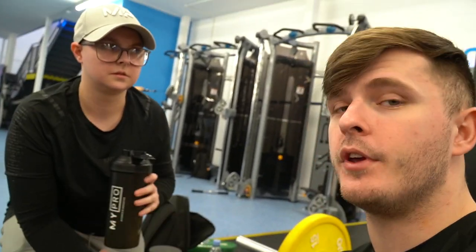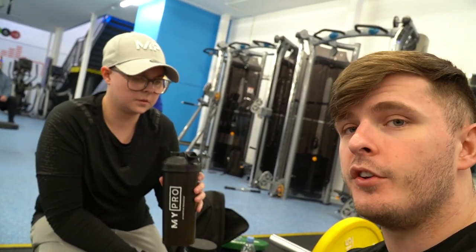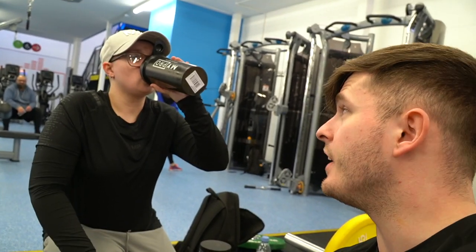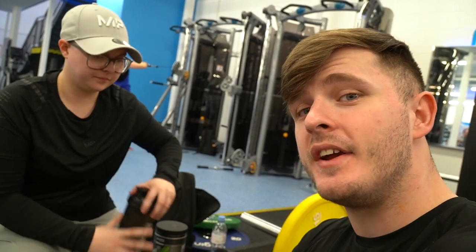If it's something that is going to help you — one, with motivation, or two, with just feeling like you're doing as much as you can to achieve your kind of fitness goals — that's pretty much what I did for you, really. Then why the hell not? Give it a go. Ryan Terry's EAAs. LSJ at checkout.